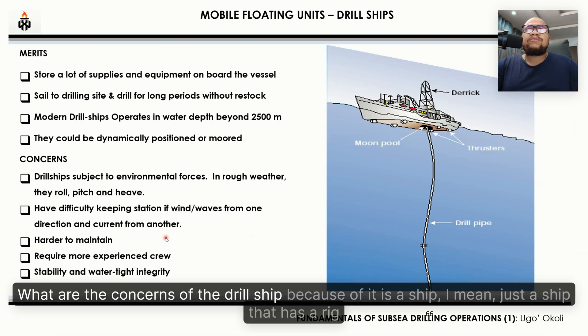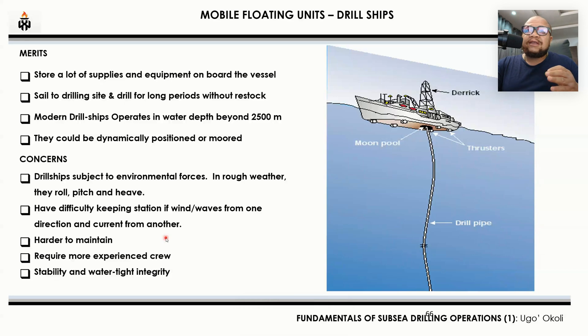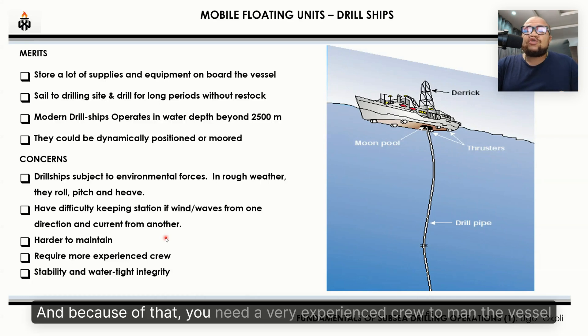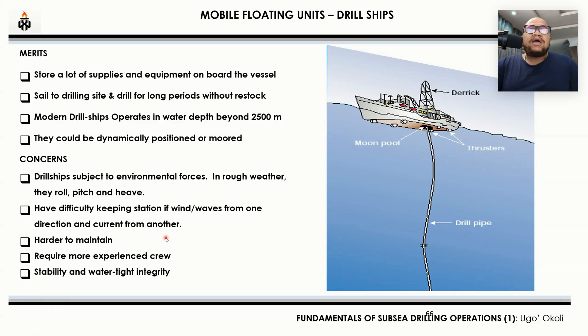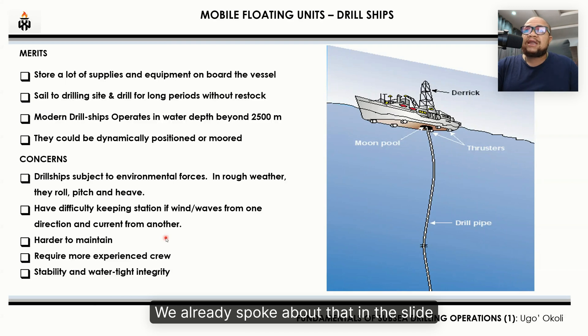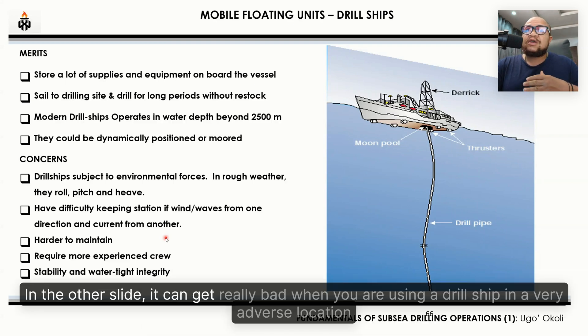What are the concerns of the drill ship? Because it is a ship — just a ship with a rig installed on it — it still has issues with regards to stability. They're harder to maintain; it's a vessel, and because of that, you need a very experienced crew to man it. I don't want to speak too much about the environmental forces in very rough weather — it can get really bad when you're using a drill ship in a very adverse location.